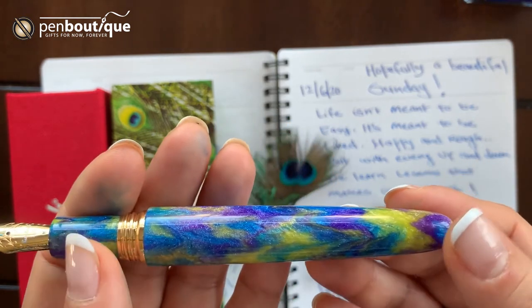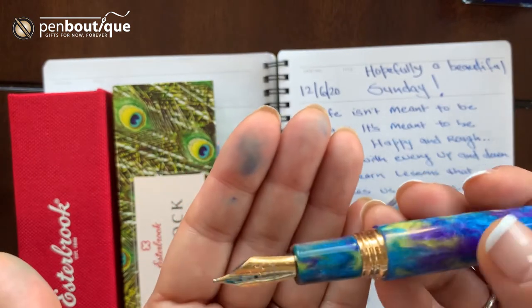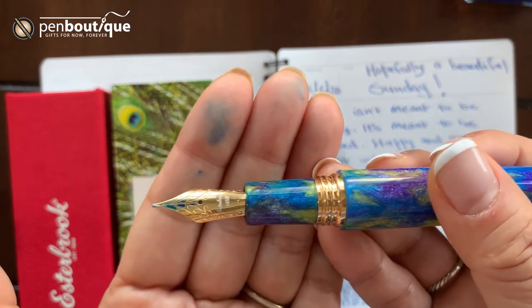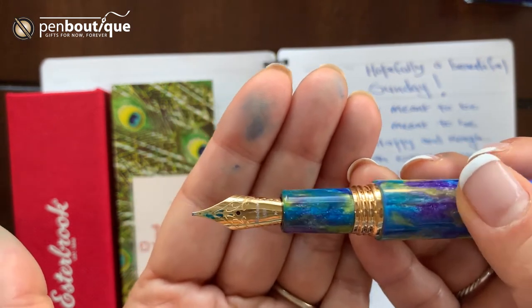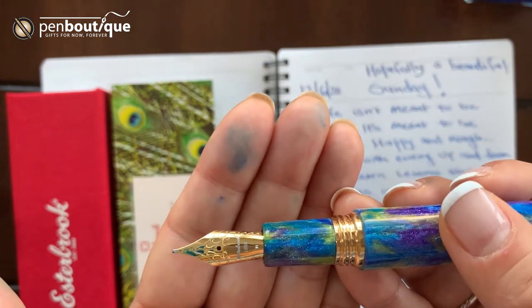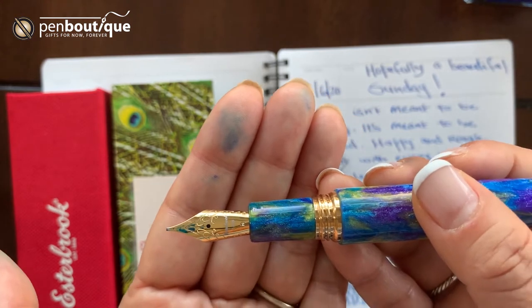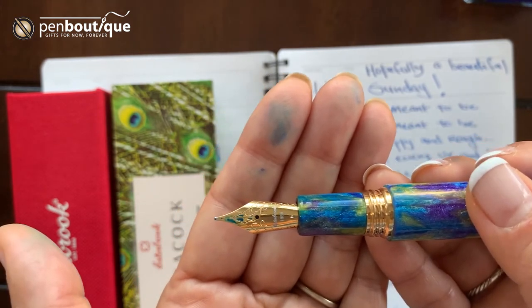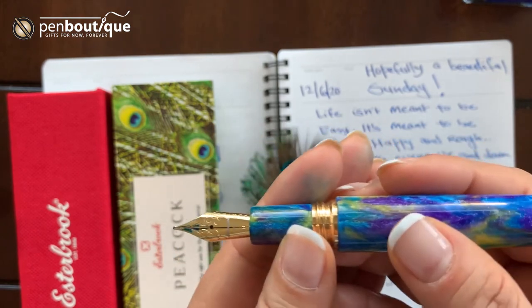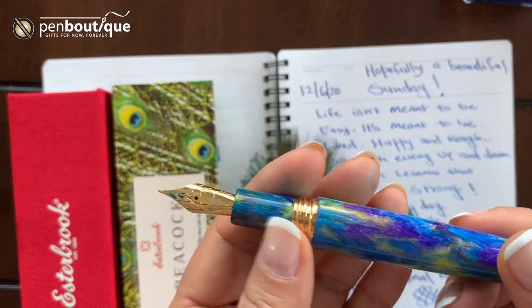Hence the name. I just love it. The nibs are Johan nibs, gold plated stainless steel — always a great writer. Available point sizes are extra fine, fine, medium, broad, stub, and the Johan journal nib, which is very well received. We just can't keep up with the stock, so if you don't have one with the journal nib you might want to get one and enjoy writing.